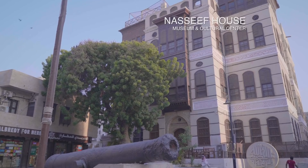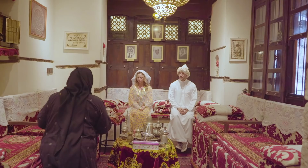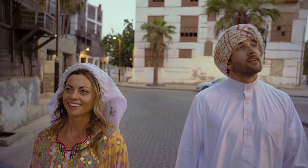Historic Jeddah is a protected UNESCO World Heritage Site, which dates back to the 7th century. There are few places in the world where you can still discover the traditional architecture that was once typical along the Red Sea. Here in Jeddah, it is beautifully preserved. Everywhere we visited, the history felt so vivid and rich.